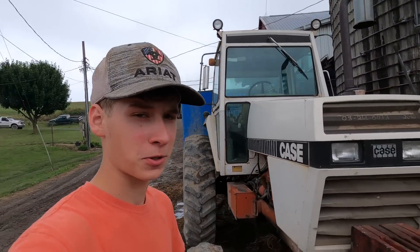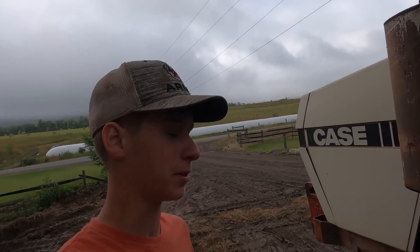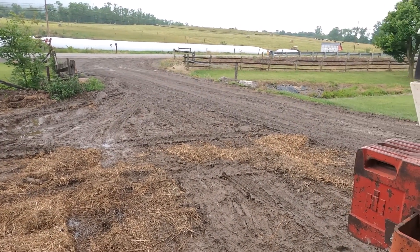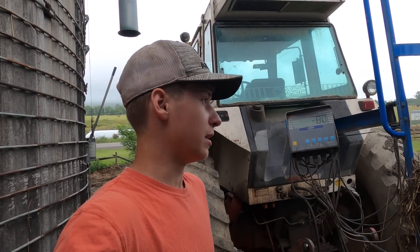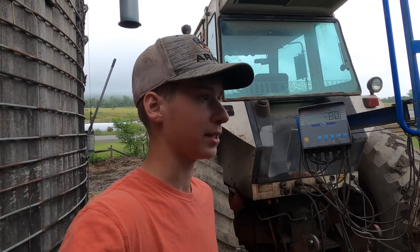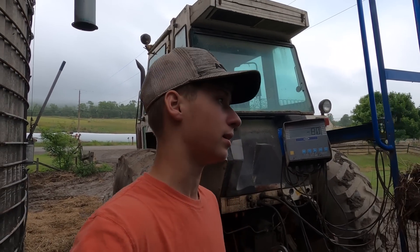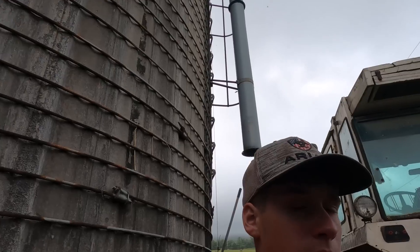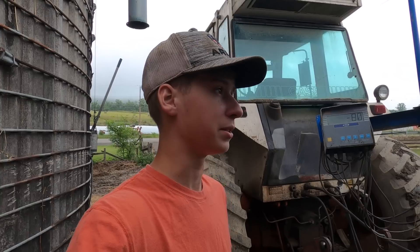Hey guys, today is Saturday June 24th 2023. On Thursday into yesterday we got about an inch and a tenth of rain, which is really nice for the crops but not nice for us because now we've got to deal with mud again. If you want to have a crop to take off in the fall you have to get some rain. We've been really dry this spring into the summer and finally getting some rain. Plant expensive seeds like that and you don't get any rain, it's a total loss pretty much. Nice to get some rain — we got some last weekend too and pretty much all next week there's a chance of thunderstorms and rain each day, so we'll take it.